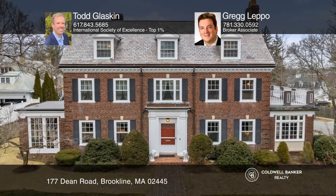This home offers 8 bedrooms, 5.5 bathrooms, and nearly 5,600 square feet of living area, perfect for those who love to entertain. Call Todd Glaskin and Greg Leppo today for a private showing.